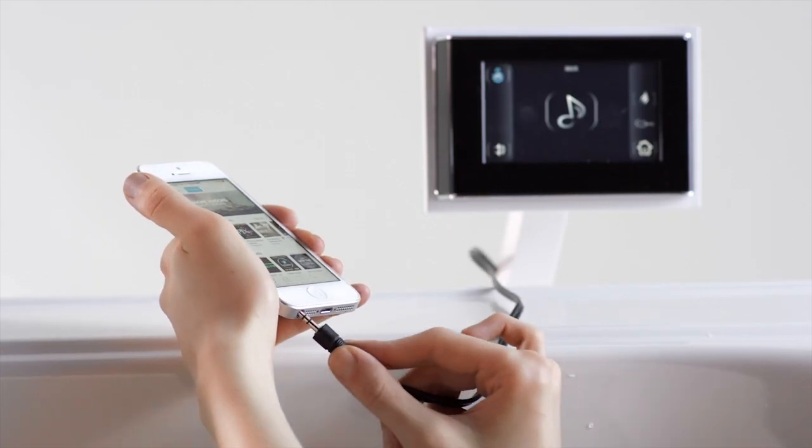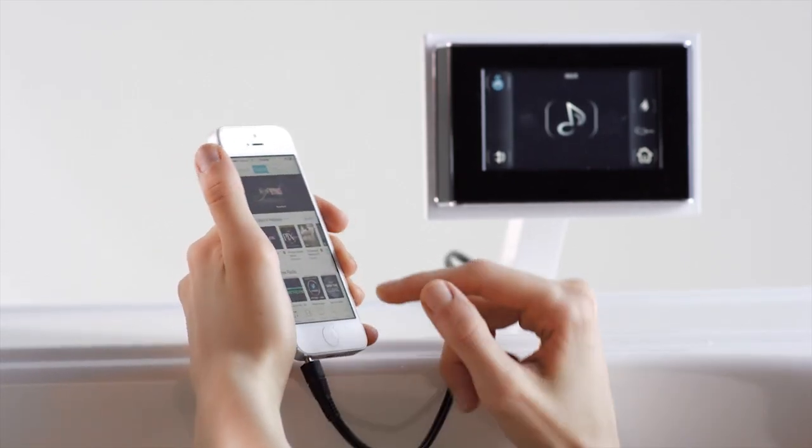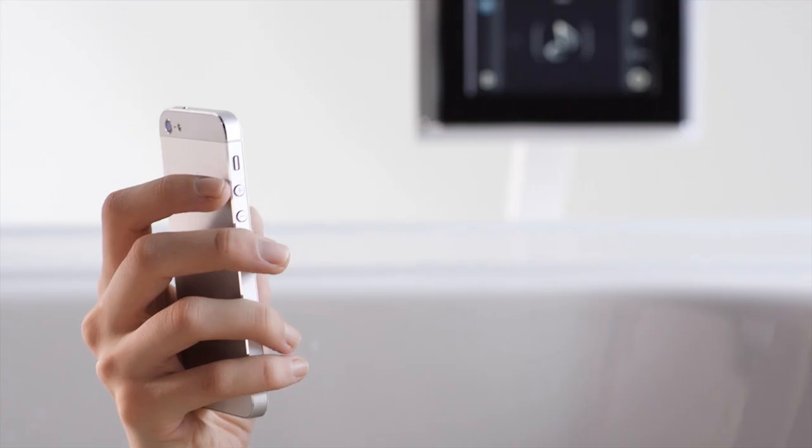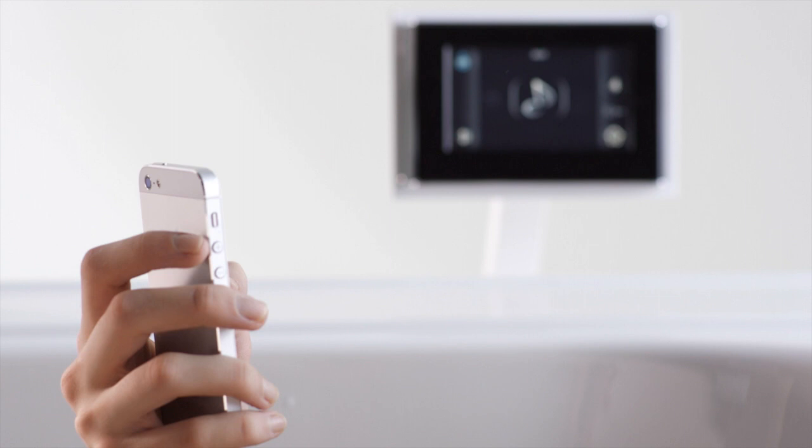What's great is that you can stream your own music, and you can do it in two ways. Simply connect your smartphone, tablet, or mp3 player via your own auxiliary cord, or stream wirelessly with your own Bluetooth receiver.